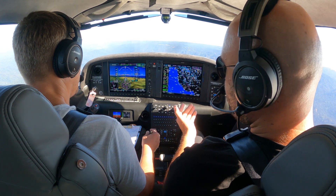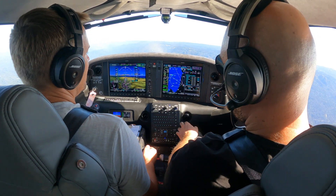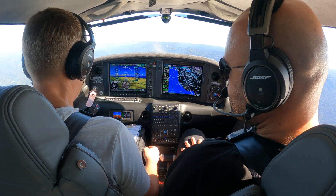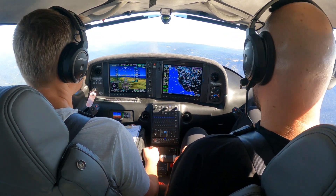Our last identifiable waypoint — identifiable meaning I could go direct, enter, enter to it — our last waypoint prior to reaching the runway is RW 29R. Does that make sense? RW 29R. Solid, easy.